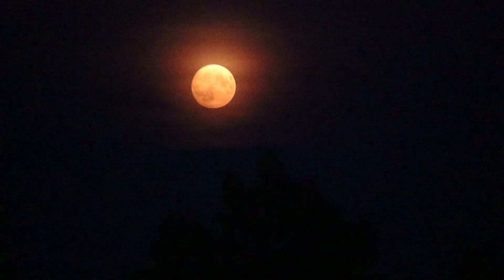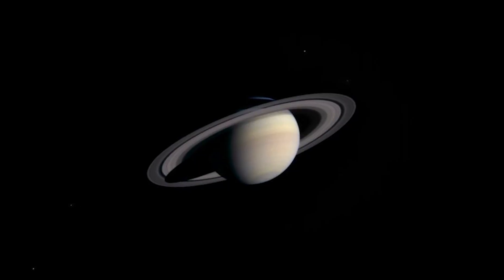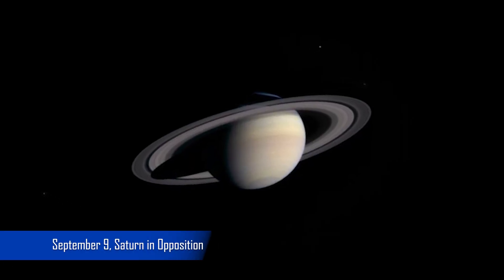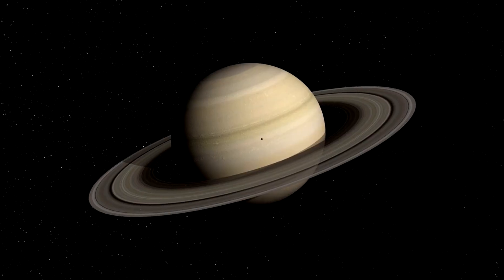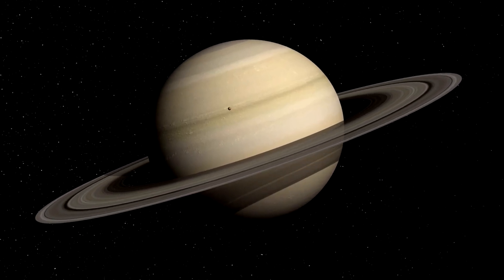Between the blue moon and the Perseid meteor shower, you'd almost forget that Saturn is at its biggest this upcoming month and will be visible all night long. Saturn will be in opposition on September 9th, meaning the Earth will be exactly between the Sun and Saturn, making this the best month to view the ring planet. Join me on my astro balcony for another nerdy night of planet hunting.